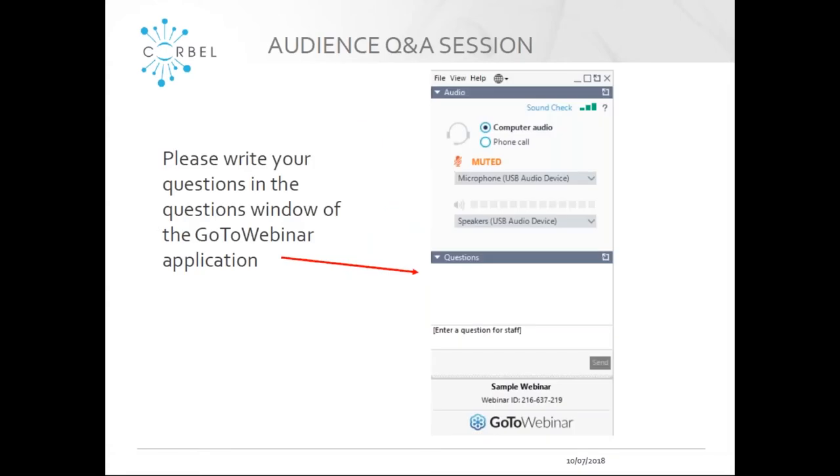The webinar will be made available on the CORBELL YouTube channel and our website, including a link to the slides. We have reserved some time at the end of the session for questions and discussion. I would like to ask you to write your questions in the question function of the GoToWebinar control panel, as you can see here on this slide, and we'll go through the questions at the end.